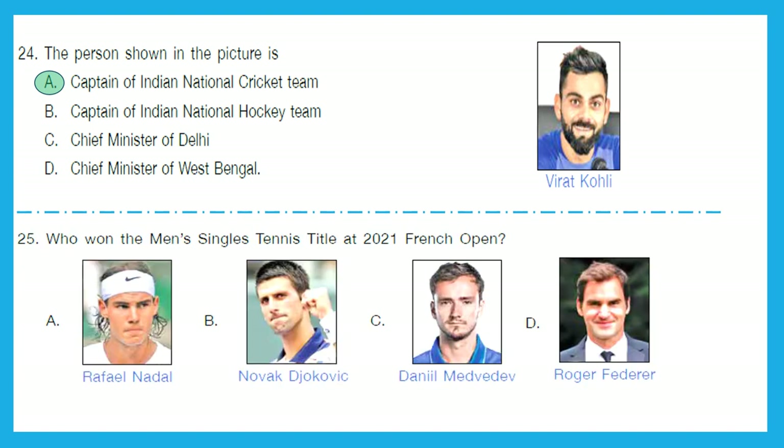Question 25: Who won the men's singles tennis title at the 2021 French Open? Is it Raphael, Novak, Daniil, or Roger? The right answer is Novak. Option B is the right one.